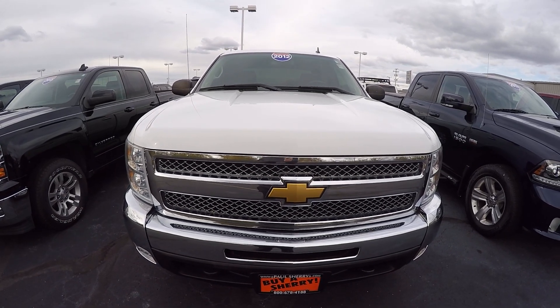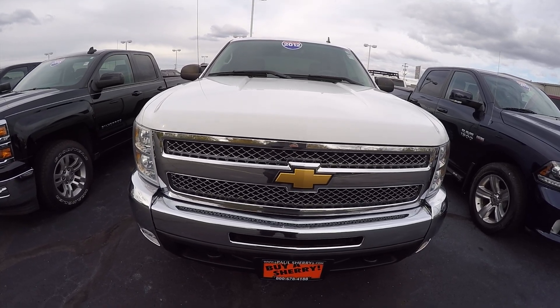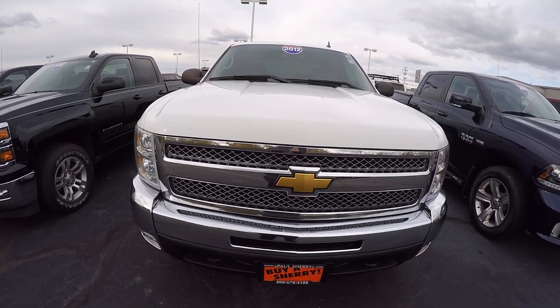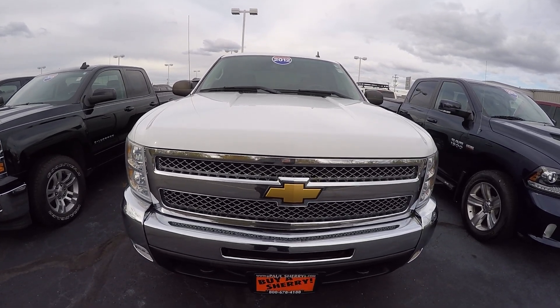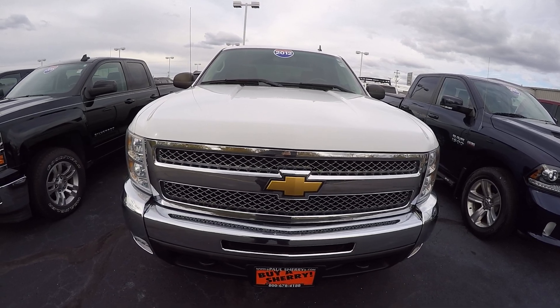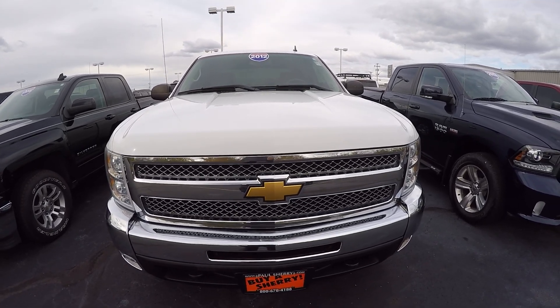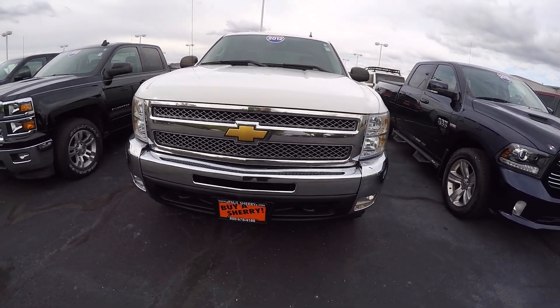Hi everyone, Nate Coppock here at Sherry Chrysler in Piqua, Ohio. Today we're looking at a 2012 Chevy Silverado 1500 LT. This is four-wheel drive, stock number 27996BT, a little over 42,000 miles on it, which ain't bad for the year.